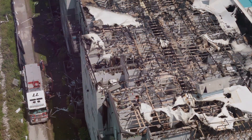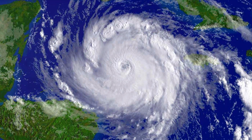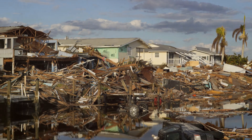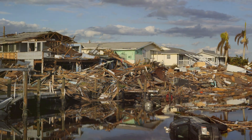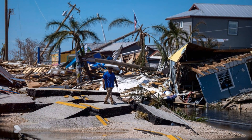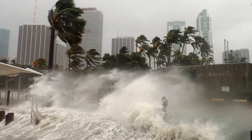But how do they end? Hurricanes don't last forever — they eventually lose their strength. Hurricanes lose their power when they move over cooler waters or make landfall. Without the warm ocean to fuel them, they weaken, eventually breaking apart into ordinary rainstorms. The remnants can still bring heavy rain, but the worst is over.